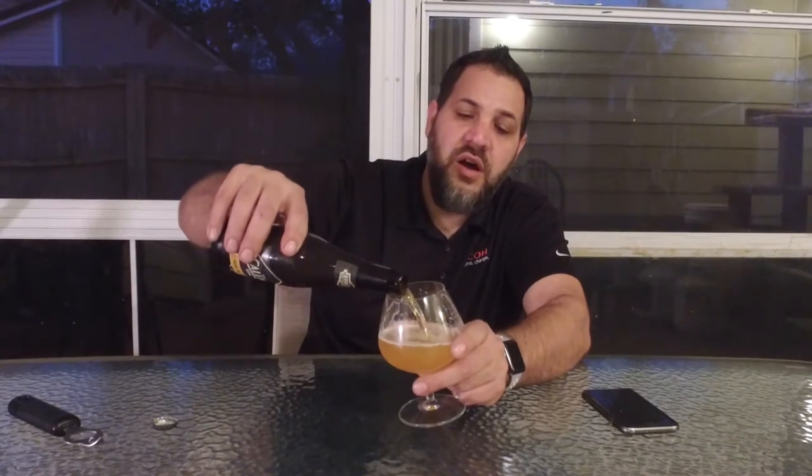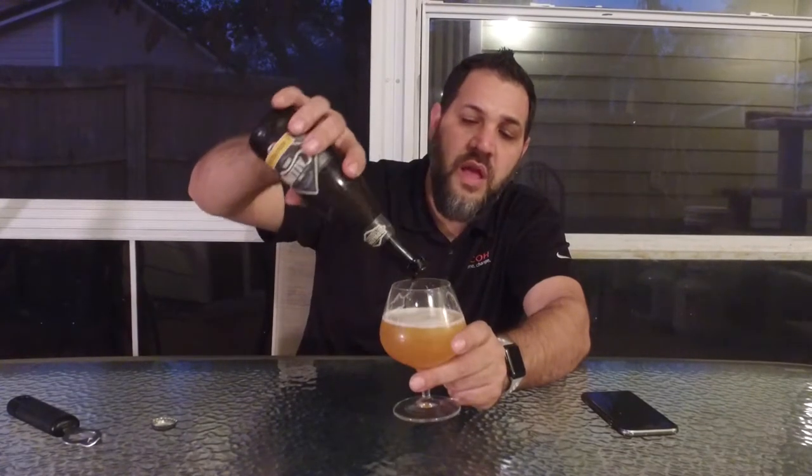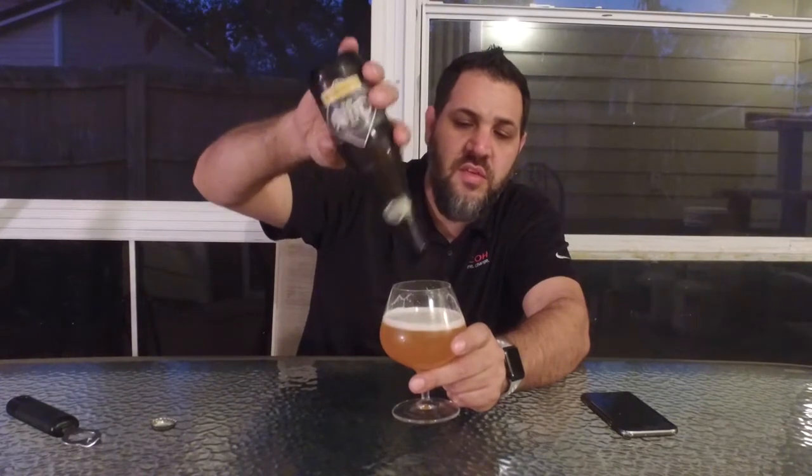I first had this at a little bar called Thirsty Topher in Orlando, and I've been a fan ever since. I think it's one of my most checked-in beers on Untappd. I usually don't like to check in the same beer multiple times, but I think I've checked this in like five times — a couple on accident where I was like, oh wow, what's this, and then realized I'd had it before.